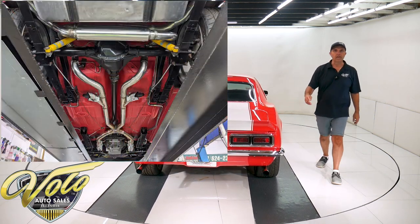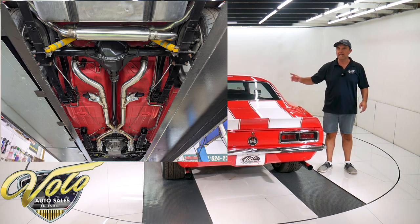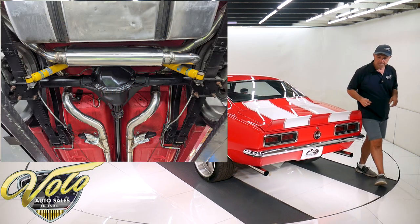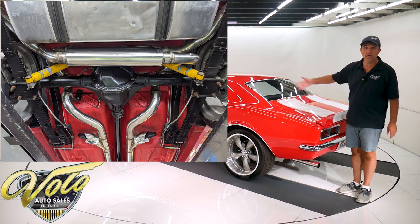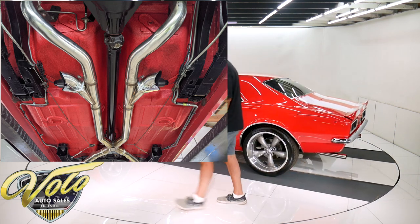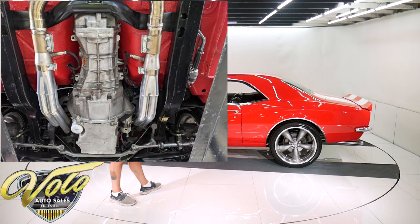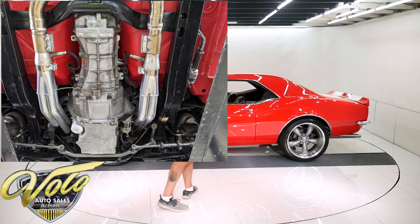Back here it's got new bushings in the springs. The shocks are relocated with a custom bracket, so they're positioned a little differently. The fuel system is all new — the tank, the straps, the sending unit, the fuel lines — it's all shiny. The brake system has been all redone. It's disc at all four wheels now. All new brake lines and hoses. The e-brake assembly is all hooked up. A lot of that is new as well.